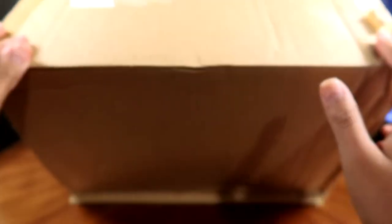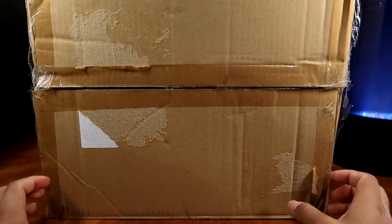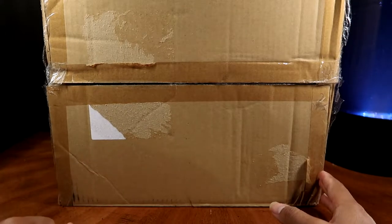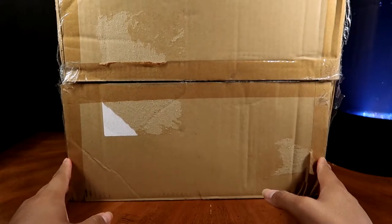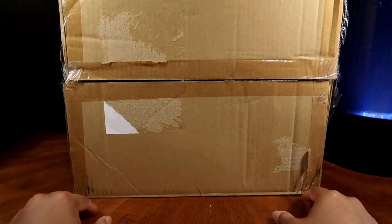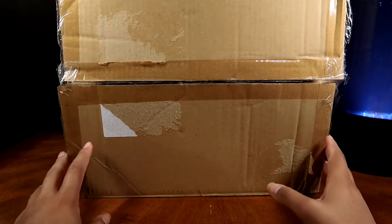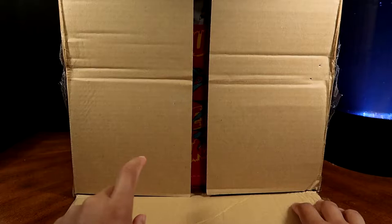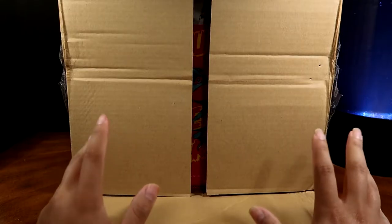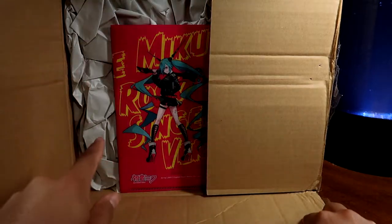This package is fairly big because there are two figures inside. They're both Pop-Up Parade figures — I've never bought any before because I thought they were too small. But I wanted to use up points I'd accumulated from accidentally purchasing an extra month of the Tokyo Otaku Mode subscription, so I figured let's just do it. I was interested in them and they were at a discount with the points.